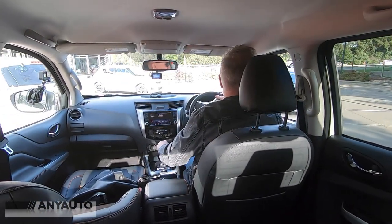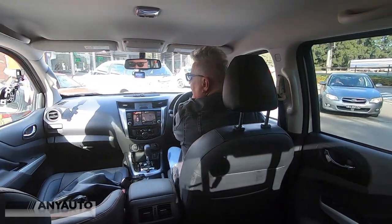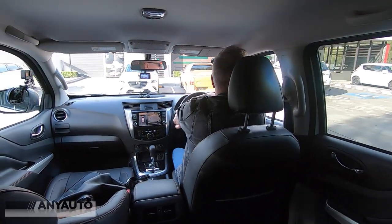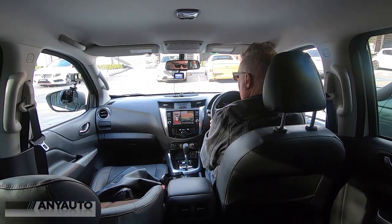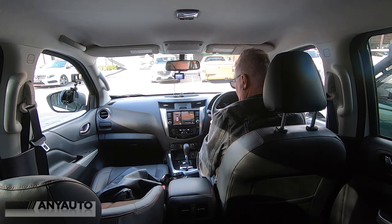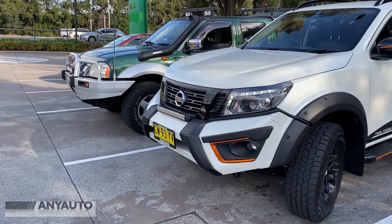Now you want to know how easy it is to park. I've pulled into the local Maccas. Let's see if I can find a spot between a couple of cars. I'm going to put my indicator on, and you can see the reversing cameras come on. And in one move, I'm in. What could be easier? Let me show you.